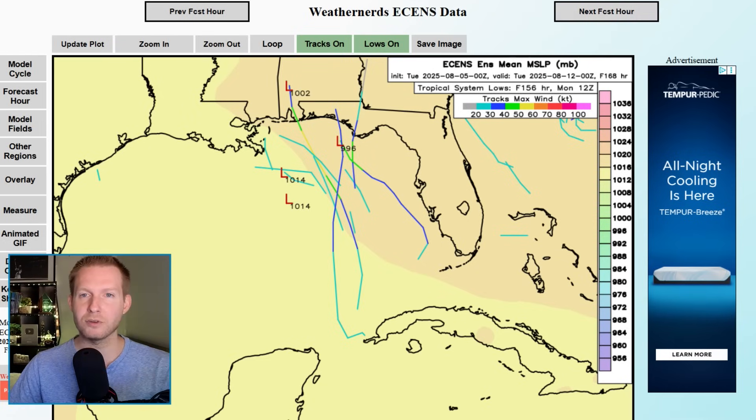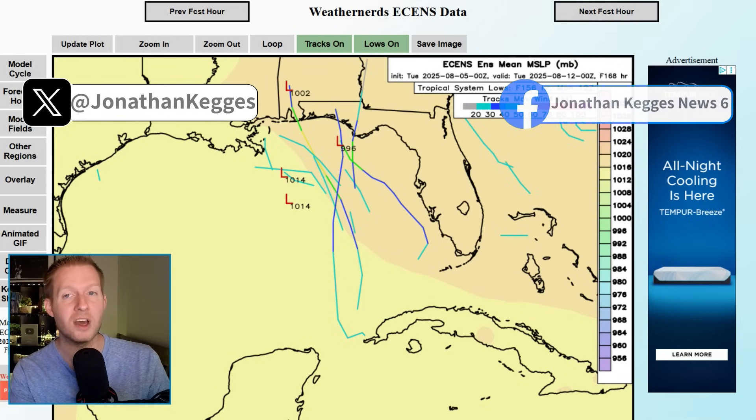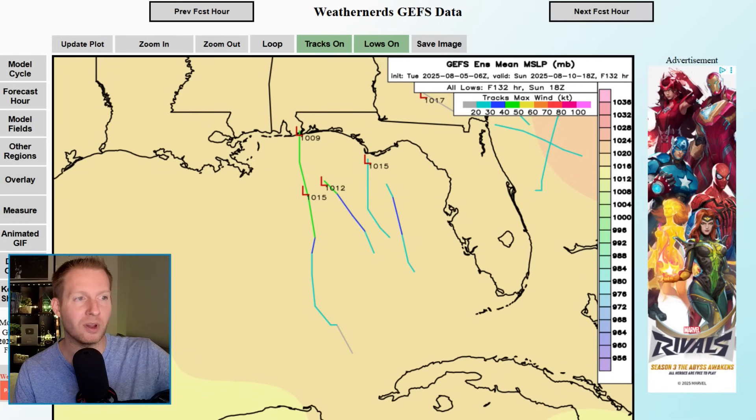The GFS and Euro ensembles are also showing this. These are the European ensembles — each line represents a different member hinting at some tropical development. Nothing too terribly strong in these runs, but the water temperature is super warm, so anything even quasi-developed getting into this region needs to be watched closely. The strongest member here is 996 millibars — still a middle-of-the-road, maybe strong tropical storm. Even weaker on the GFS ensembles, with fewer members on board.